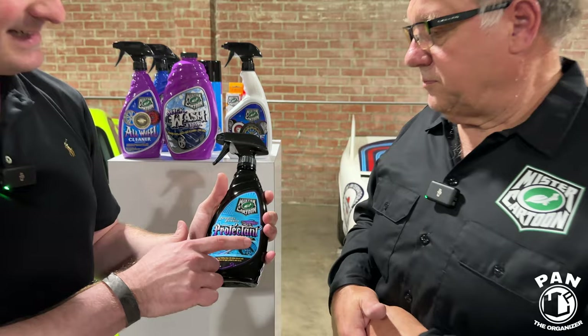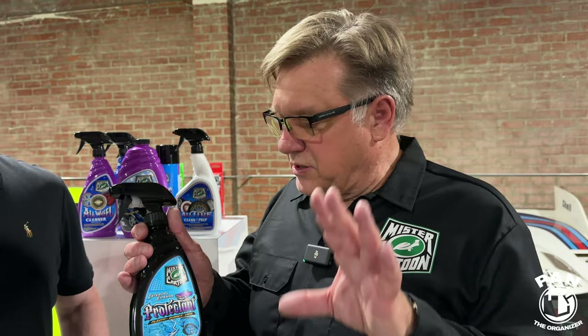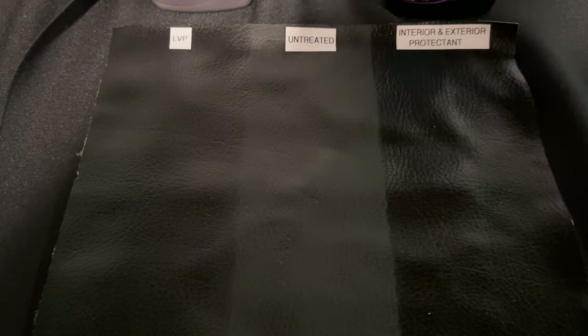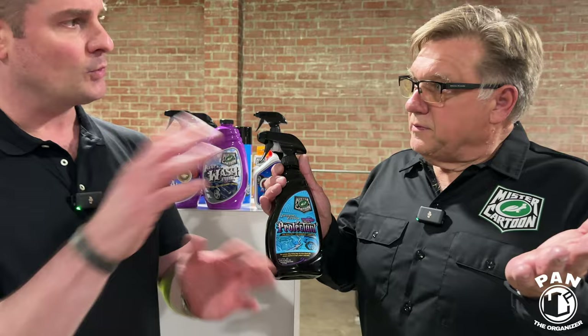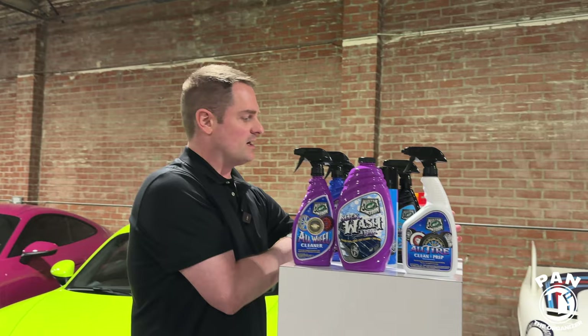Then there's the interior and exterior protectant, which is slightly different. Based on the same silicone and polymer formula as the tire shine but toned down for inside the car — it can also be used on tires and exterior plastic. This is more of a high-gloss finish for those who like that glossy look, and it's washable and long-lasting. My favorite place to use it is on sill plates or kick plates that get scuffed and scratched — it makes them look like new. Do not use it on seats as it will be slick. It's fragranced with fresh linen — the same fragrance as the LVP — so if you use both products inside the car you get complementary fragrances that make the car smell fantastic.